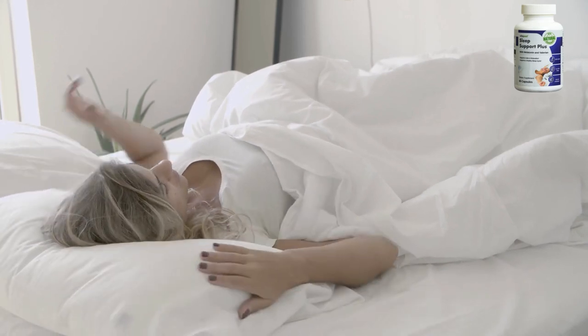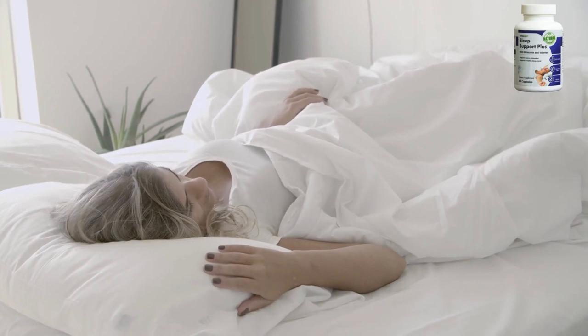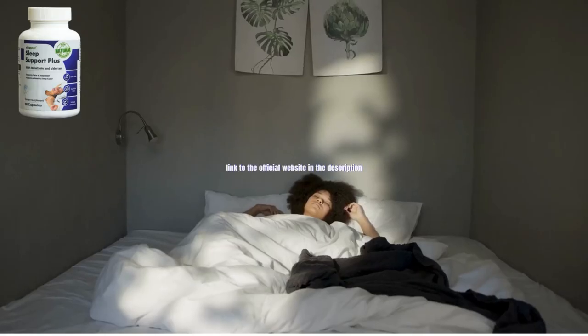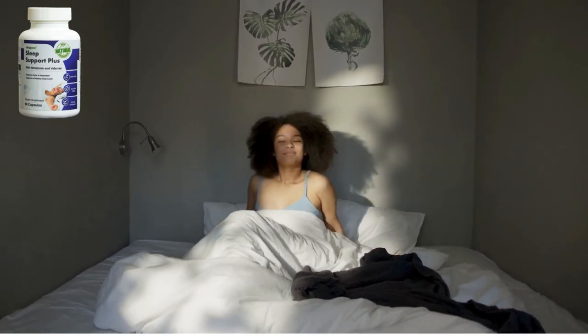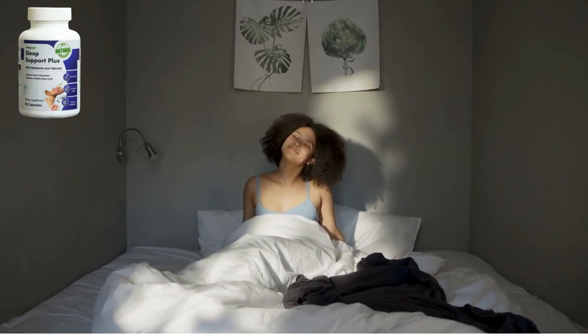Always talk to your healthcare professional before using any dietary supplement. Sleep Support Plus is not intended to diagnose, treat, cure, or prevent disease, including insomnia. This supplement is intended for occasional insomnia. If you are experiencing long-term insomnia, please speak with your healthcare professional.